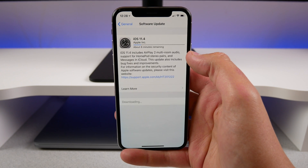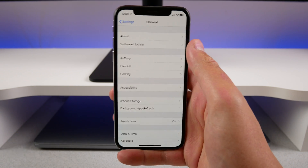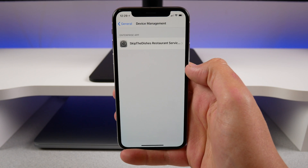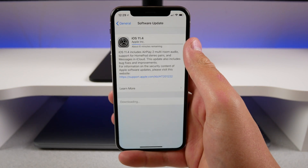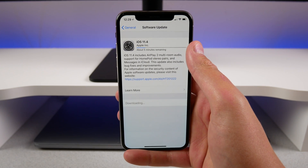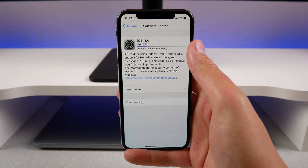I have the latest beta of 11.4 here on my iPhone — I haven't installed the final version yet. By the way, if you do have the beta on your phone, you have to go into device management, remove the beta profile, then go to software update and install the final version. It is about 2.2 gigabytes, so it will redownload the entire operating system and reinstall it on your phone.